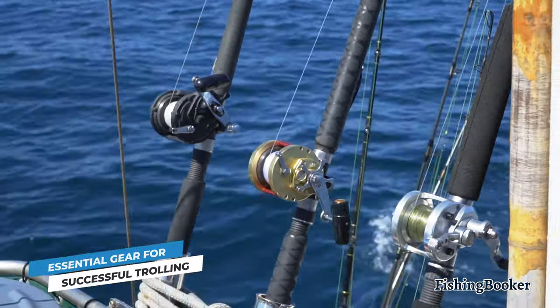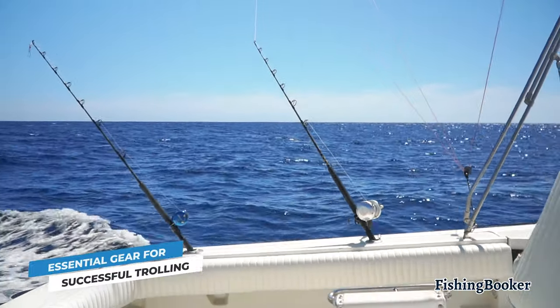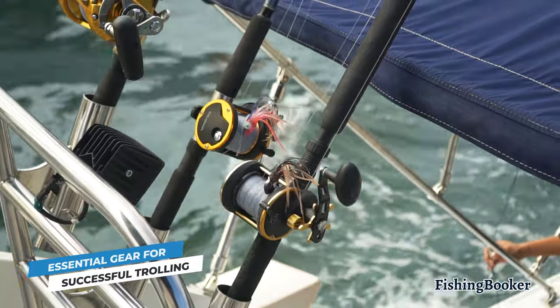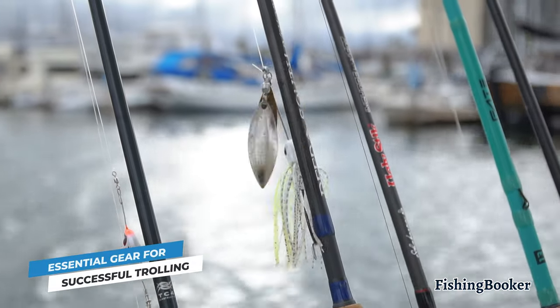A typical trolling boat can handle anywhere between two and six lines. Usually you'll slot them into the rod holders on the boat's gunwales. In most cases, any reasonably stiff rod will do the trick. However, if you're going for bigger fish, a stiffer and heavier rod in the six and a half to seven and a half foot range tends to work best.